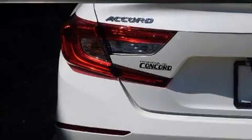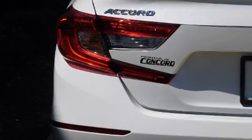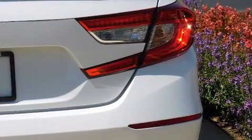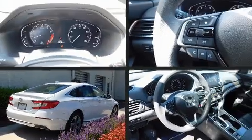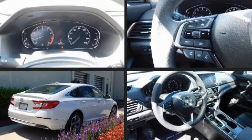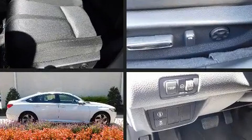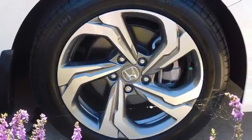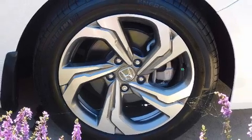Audio features include an AM-FM radio and eight speakers enhancing the audio experience throughout the interior. Honda ensures the safety and security of its passengers with equipment such as dual front impact airbags, a security system and four-wheel disc brakes with ABS.